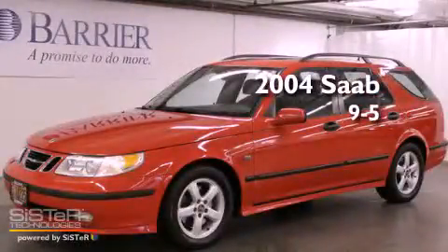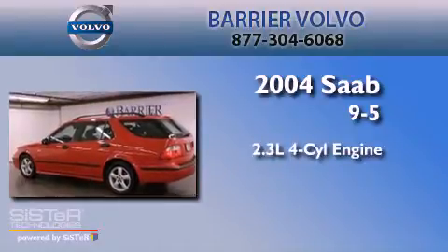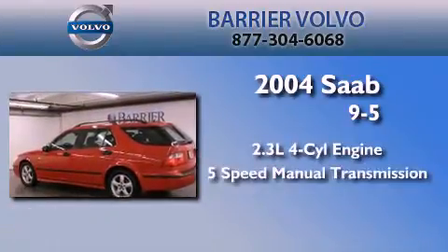This is a 2004 Saab 9.5. It features a 2.3-liter, 4-cylinder engine and a 5-speed manual transmission.